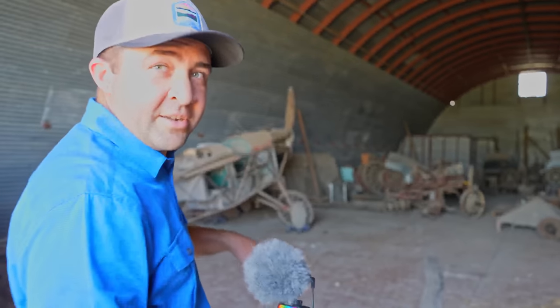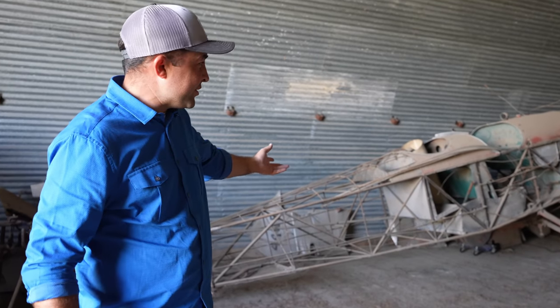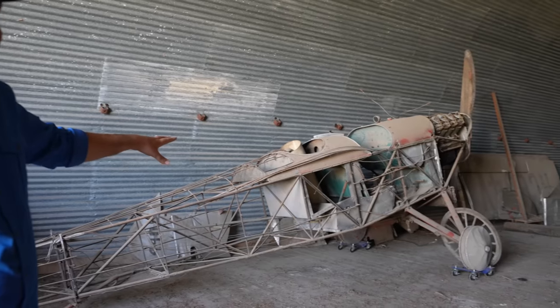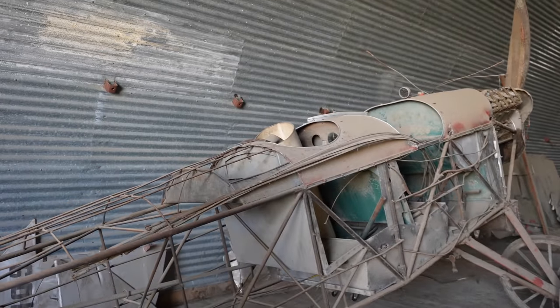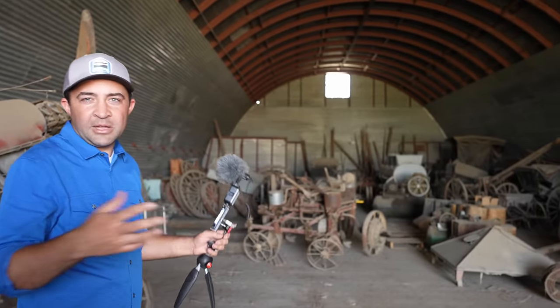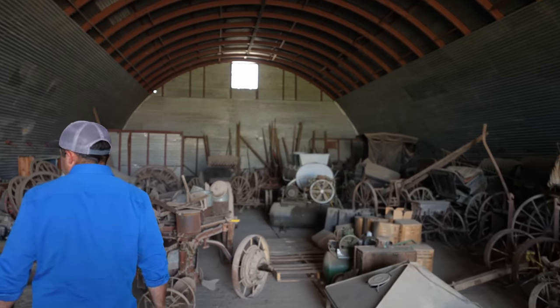We're going to check out the first building. They're getting ready to work in this building so we want to get in, get it filmed, and get out. The very first building we walk into and it's got an extremely old airplane — I don't even know how old that is, but that is very cool. Back here are all the parts of the airplane, and here are the wings.